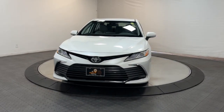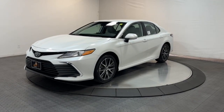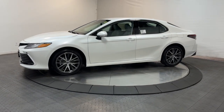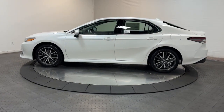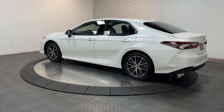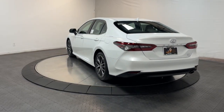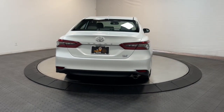Look no further than the 2023 Toyota Camry. This captivating Camry is the ideal family sedan, known for its safety and reliability. It goes above and beyond by offering a spacious, luxurious, connected cabin environment, seductive style, premium craftsmanship, customizable driving modes, and powerful performance to give you a truly inspired driving experience.